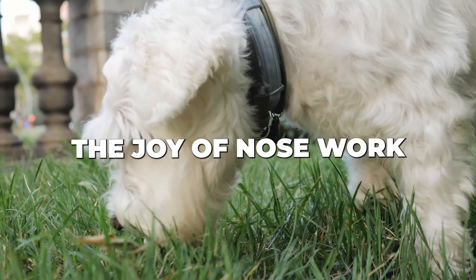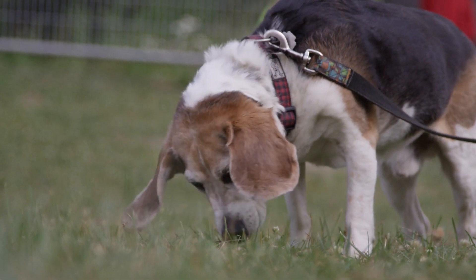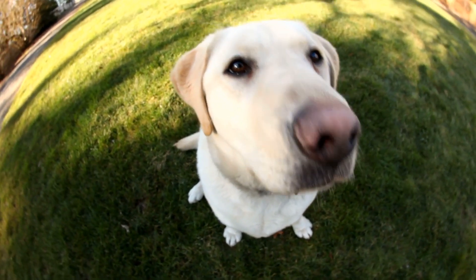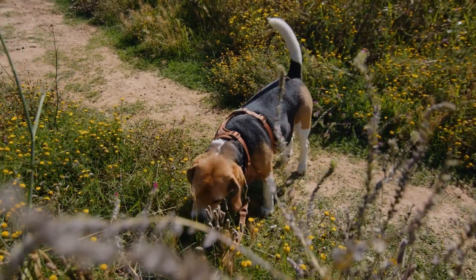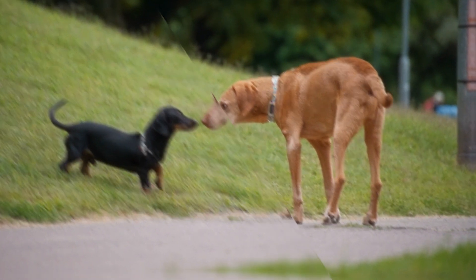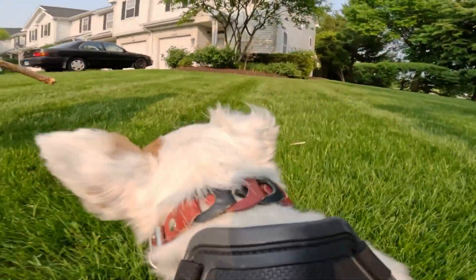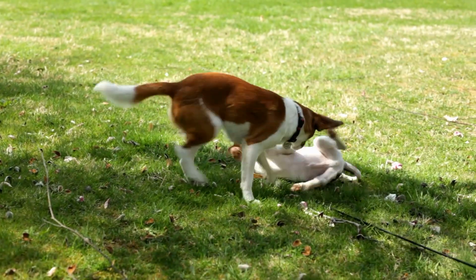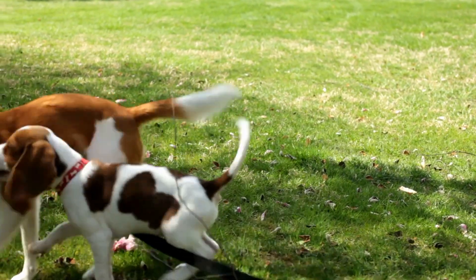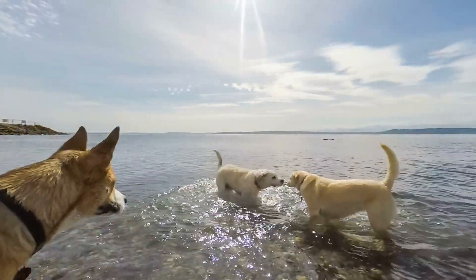Hack number two: the joy of nose work. Ever notice how your dog's nose is always to the ground during walks? That's because their sense of smell is their superpower. In fact, dogs have up to 300 million olfactory receptors in their noses, compared to about 6 million in humans — that's like having a supercomputer in their snout. We can tap into this by playing hide-and-seek with their favorite treats or toys. Start easy by hiding treats in plain sight, then gradually increase the difficulty. A study published in the journal Applied Animal Behavior Science found that dogs who engaged in scent work showed decreased stress behaviors and increased positive ones. So the next time your pup seems a little anxious, you'll know exactly what to do.